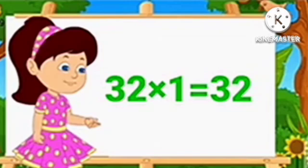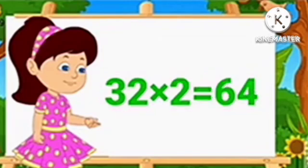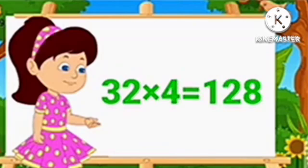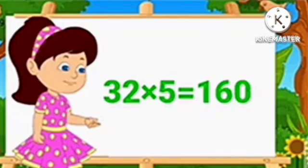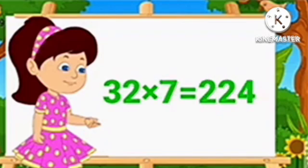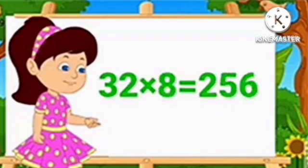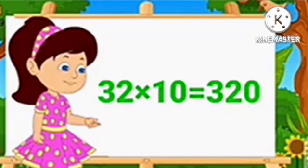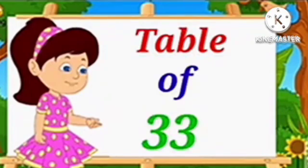Table of 32. 32 1's are 32. 32 2's are 64. 32 3's are 96. 32 4's are 128. 32 5's are 160. 32 6's are 192. 32 7's are 224. 32 8's are 256. 32 9's are 288. 32 10's are 320.